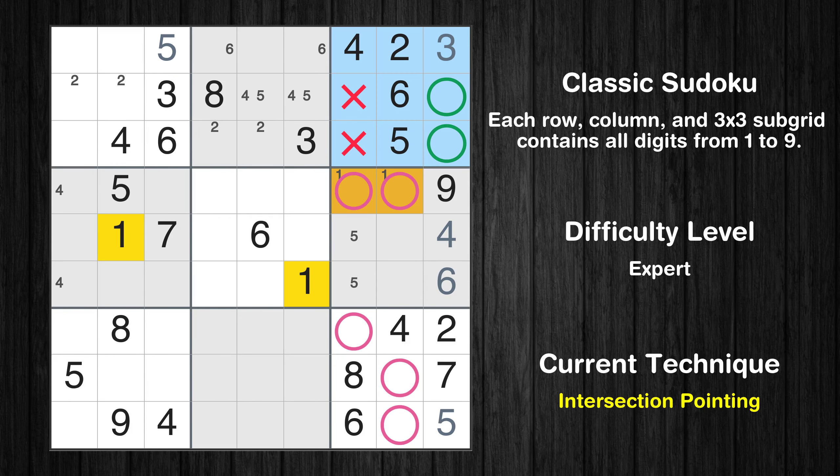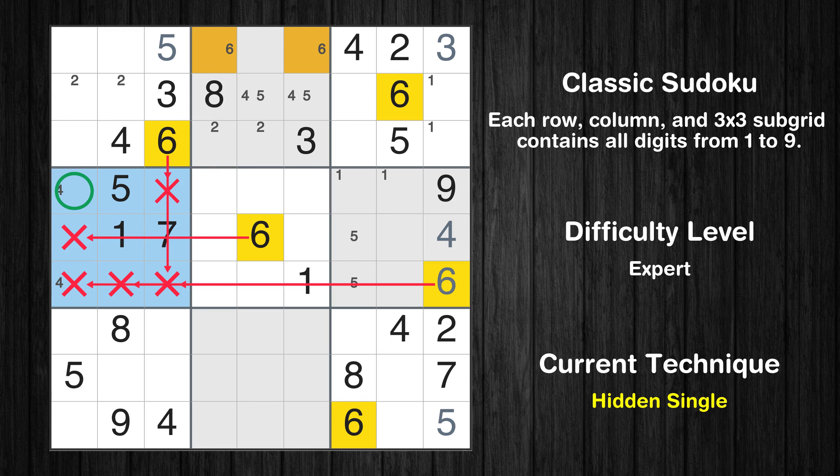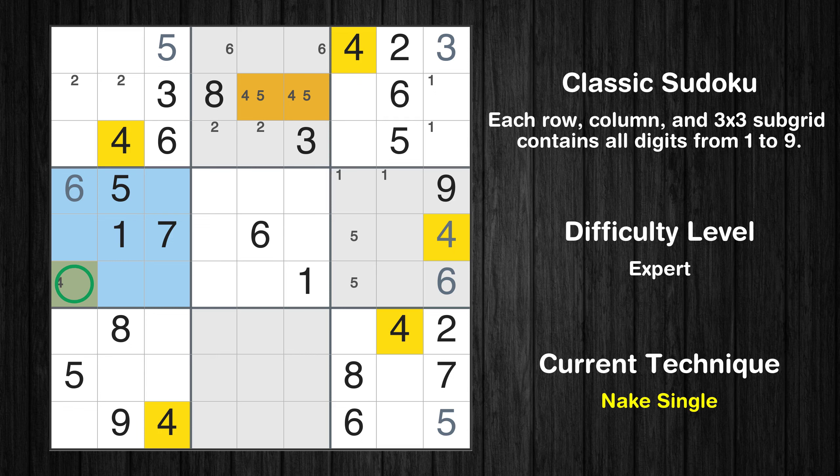Only one position left in the ninth box where value 5 can be placed. Only two positions left in the third box where value 1 can be placed. In the fourth block, the number 6 can be directly placed. Only one position left in the fourth box where value 4 can be placed.